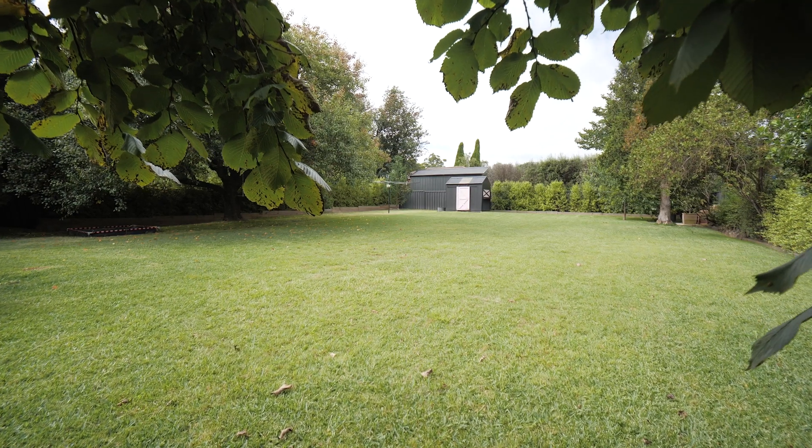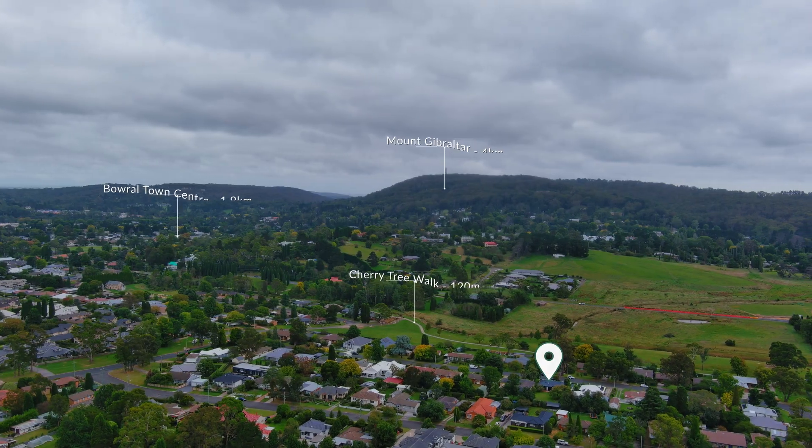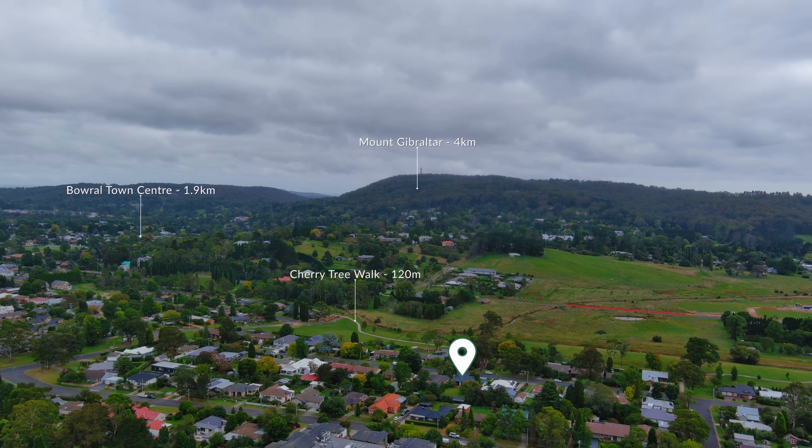Ideally situated within desirable proximity to Barral's High Street, or for those seeking enjoyment of an outdoor lifestyle, there's easy access to Cherry Tree Pathway.